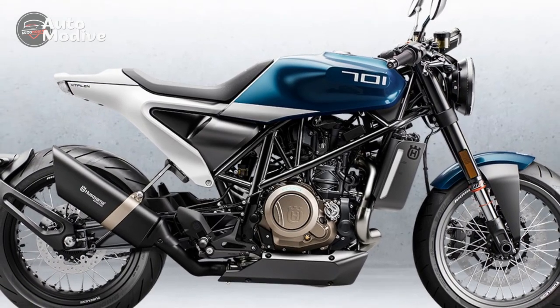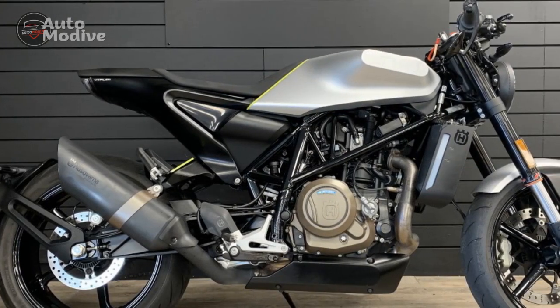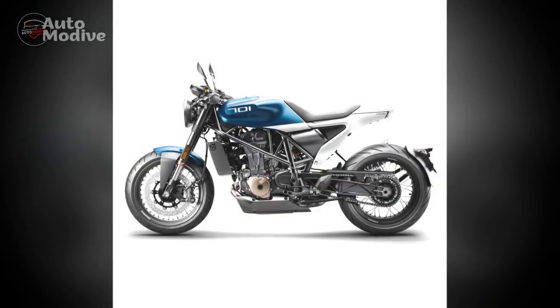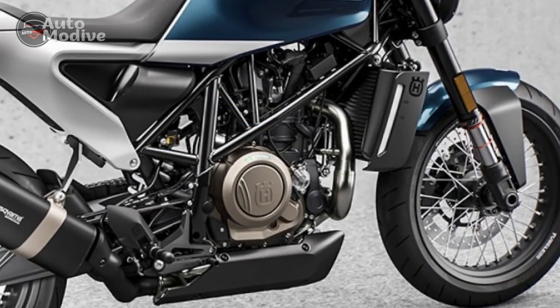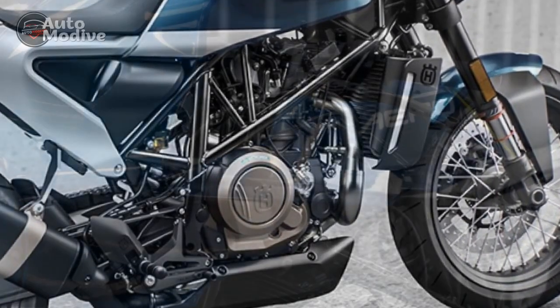3. Agile handling — The lightweight steel trellis frame and well-balanced chassis contribute to the bike's exceptional handling, allowing riders to confidently tackle corners and navigate through traffic. 4. Modern technology — The ride-by-wire throttle, selectable riding modes, digital instrument cluster, ABS system, and slipper clutch enhance the overall riding experience and safety.